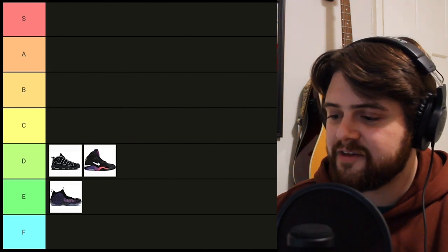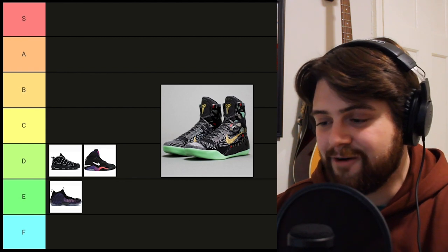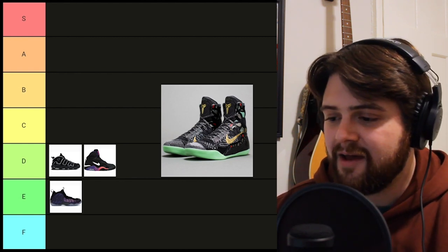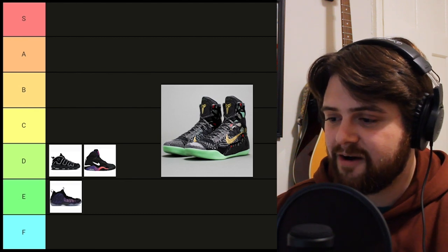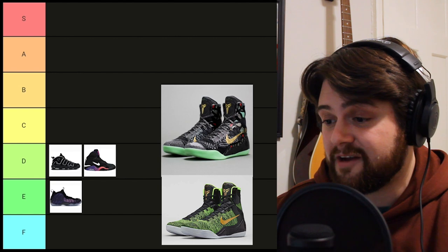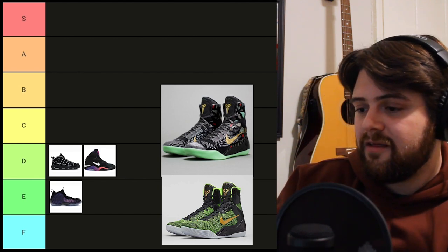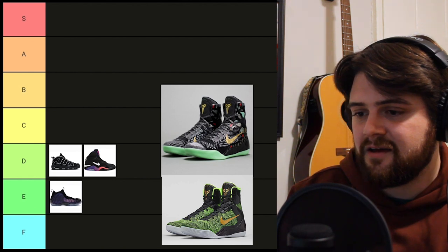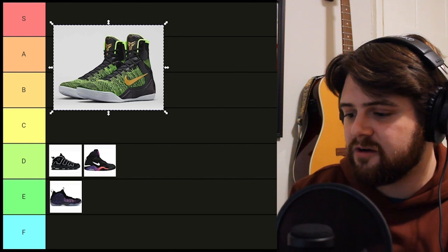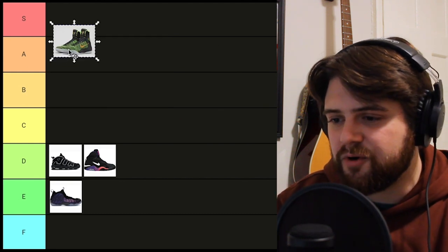Now, the next grail on this list is the Kobe 9 Elite, the super high one. I fell in love with this when I saw the gumbo color release for the All-Star game. I couldn't get my hands on that pair, so I actually got the victory pair — and now I kind of like the victory color more than the gumbo anyway. I'm gonna put this in probably the A or the B. It's a really good basketball shoe, and it's a good-looking shoe. Let's put it in B.